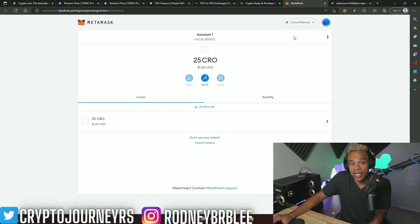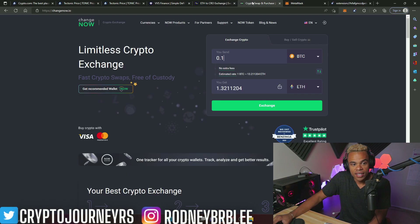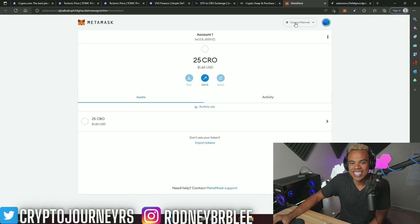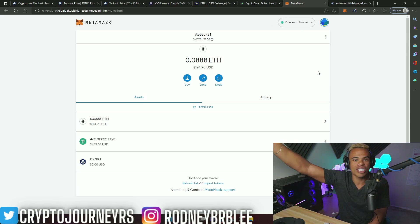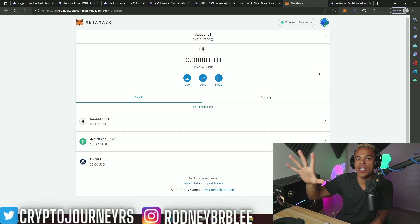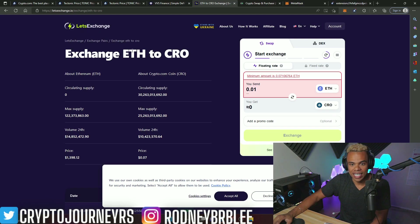I'm going to do that using a third-party website. Both of these websites are safe — I've used them both. One is called Let's Exchange, the other is called ChangeNow.io. Cross-chain functionality scares a lot of people in crypto, but you have to be able to dabble outside of the Ethereum world. There are so many products on other blockchains you want to get in on, so let's use Let's Exchange for this example.